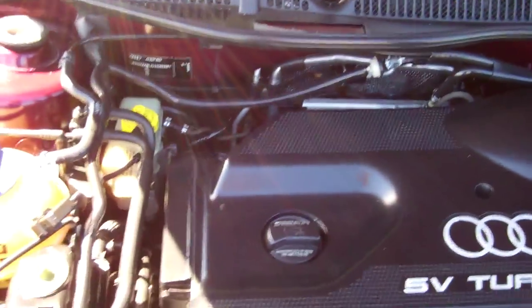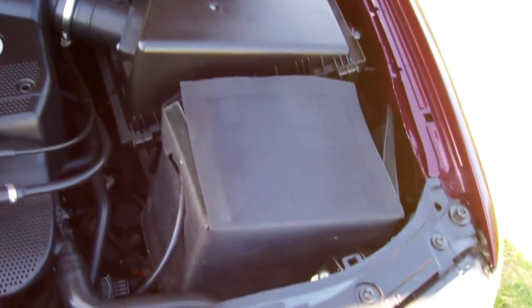Your 1.8 litre Audi turbo engine — heaps of grunt in these cars. They do have a cam belt and we have no history regarding its replacement.